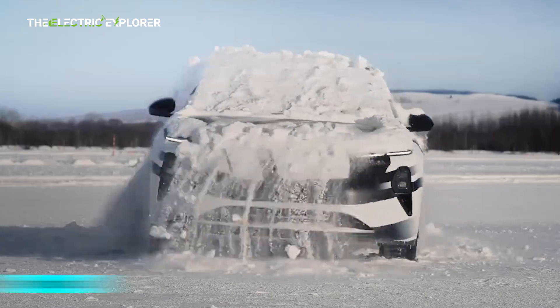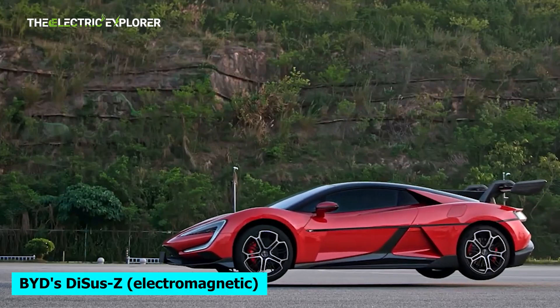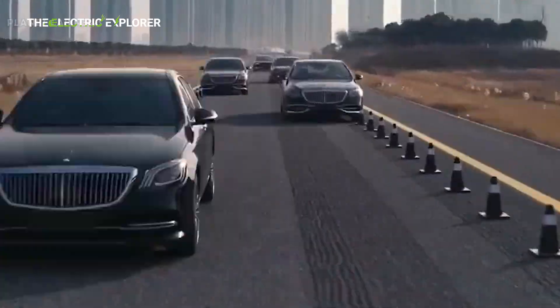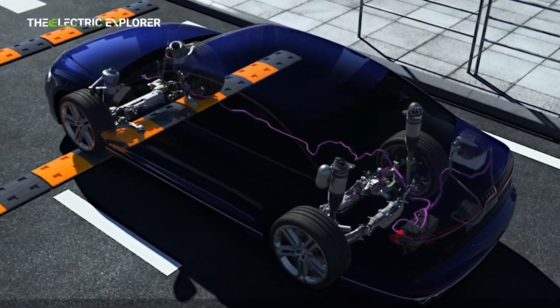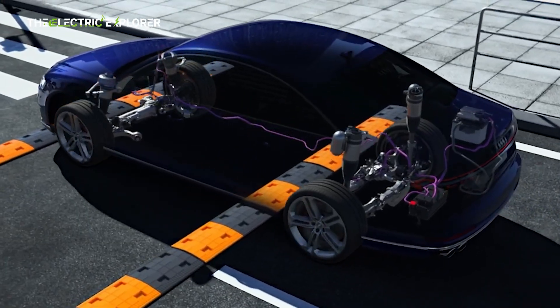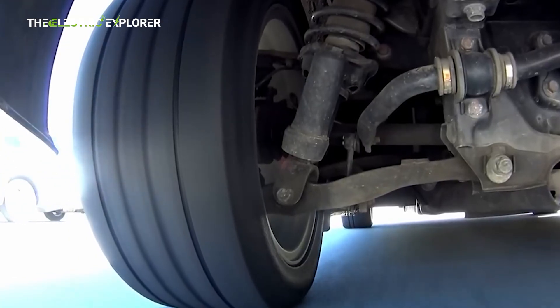Key examples include NIO Skyride — Hydraulic; BYD's DISS-C — Electromagnetic; Mercedes-Maybach Airmatic and E-Active Body Control — Air and Hydraulic; and Audi's Predictive Active Suspension — Electromechanical. Each system offers unique technological approaches tailored for both electric vehicles and internal combustion engine (ICE) models.